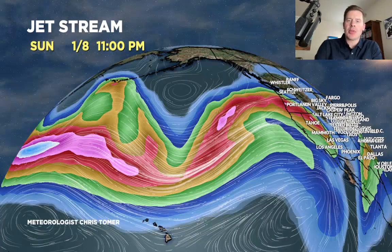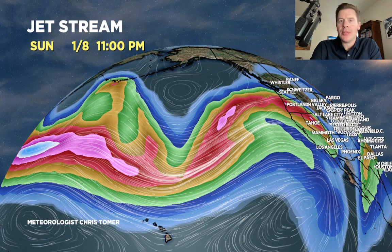Let me show you the new jet stream pattern here for 1-8. Still very strong west-east like a conveyor belt, but you can see some little pockets or troughs there — dips — where we would have some low pressure systems. While we're going to continue to see storm systems with a lot of moisture hit the west coast, they actually weaken as they move into the interior and become more ragged.